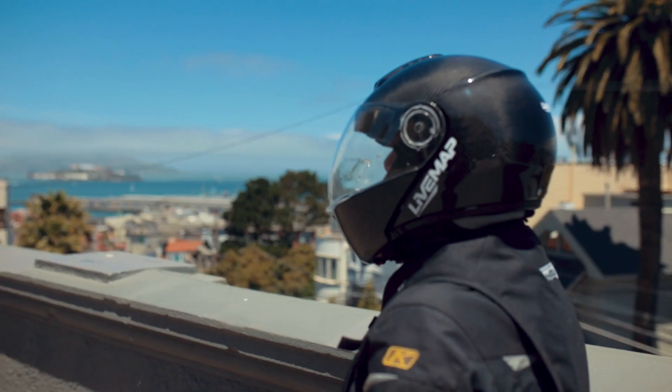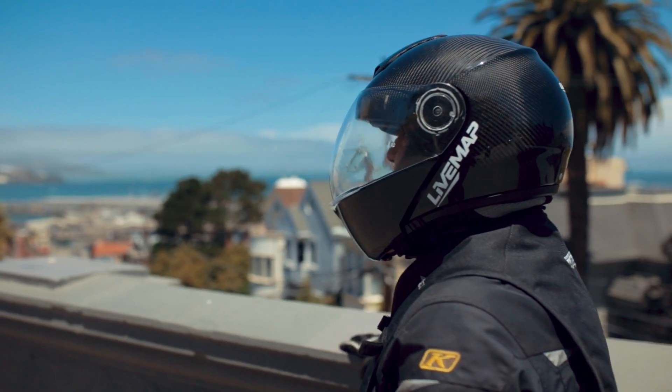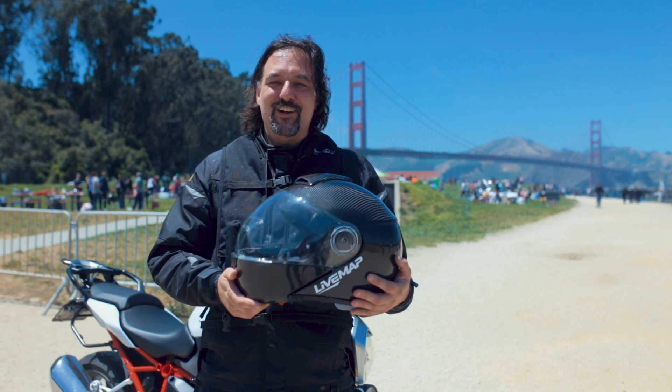This is an awesome helmet which everyone should need who is a very enthusiastic rider like I am.